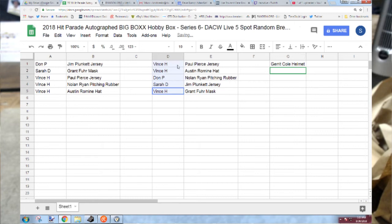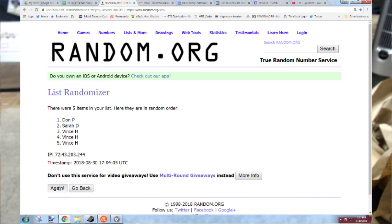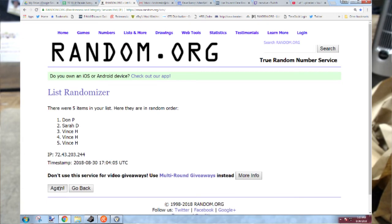And then the helmet will be going to... four times. The winner is Vince H. You're playing your odds there. There you go. That's that.